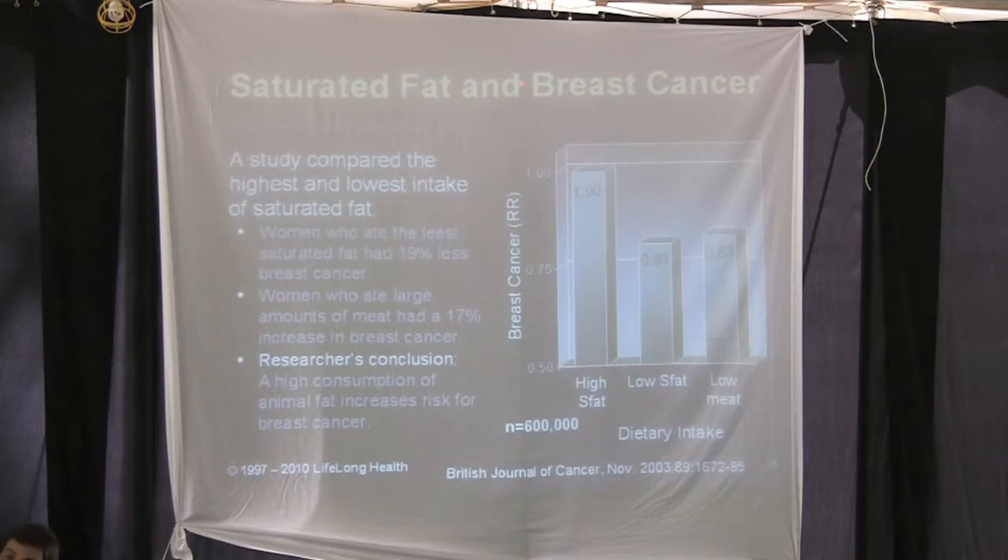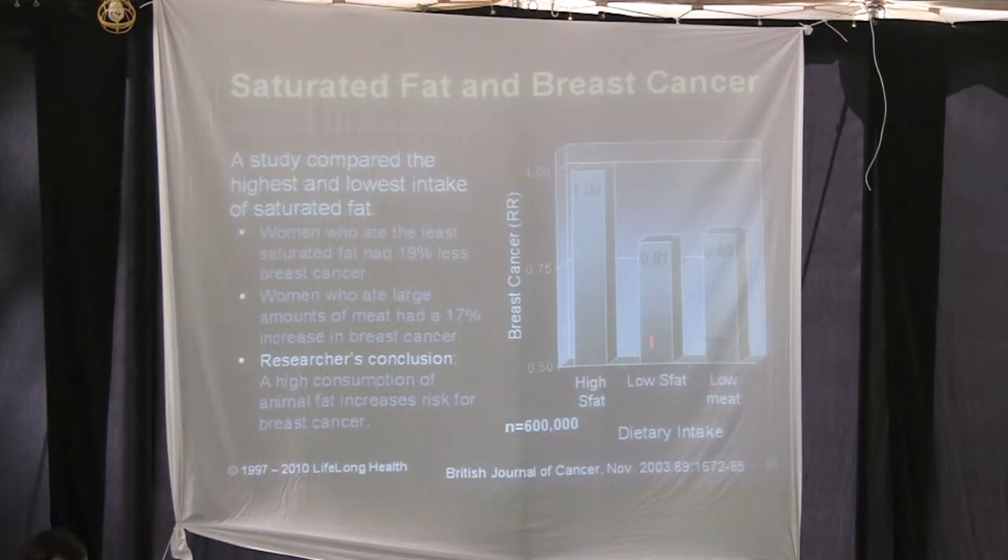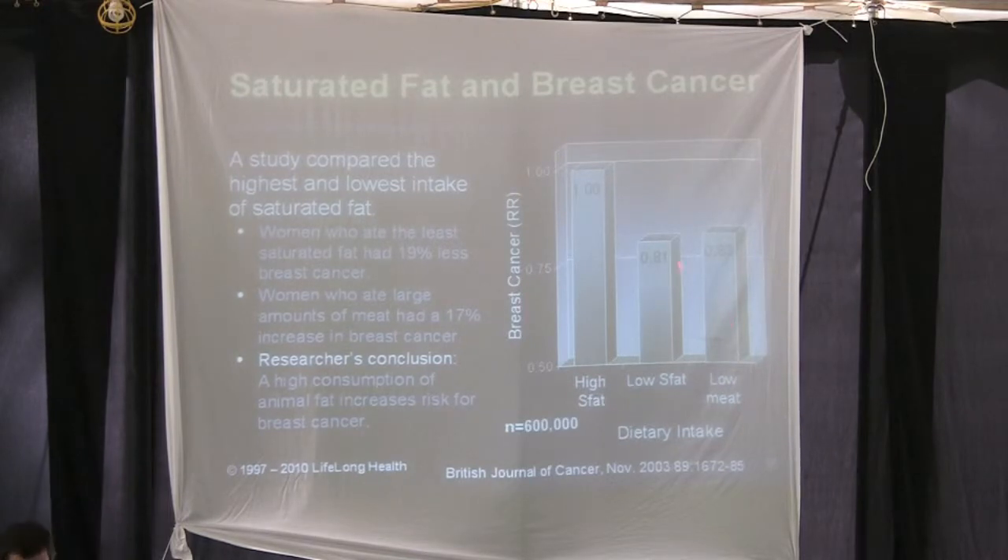This is interesting — saturated fat and breast cancer. Comparing high saturated fat versus low saturated fat, and also comparing to low meat consumption, there was a 20% difference. The conclusion: high consumption of animal fat increases the risk for breast cancer.